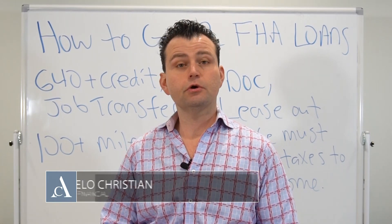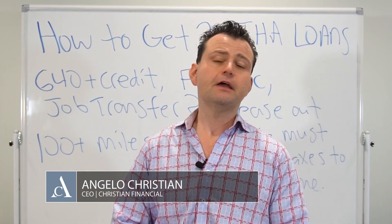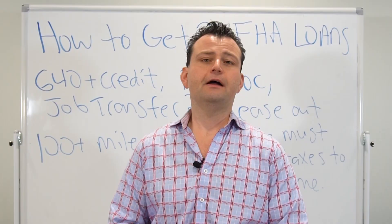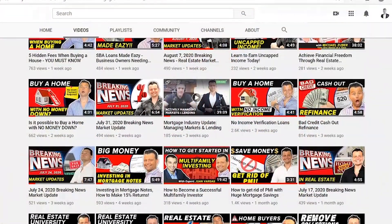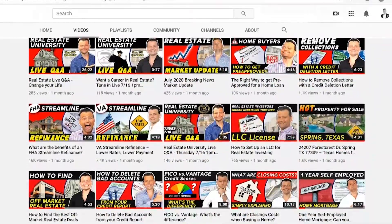Hey guys, good afternoon. It's Angelo Christian Financial. Thank you so much for watching Real Estate Insider, our podcast. We've been doing this for over six years now on our YouTube channel — I think over 700 some videos.